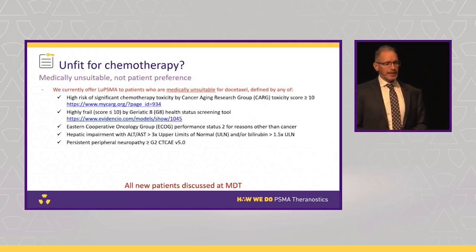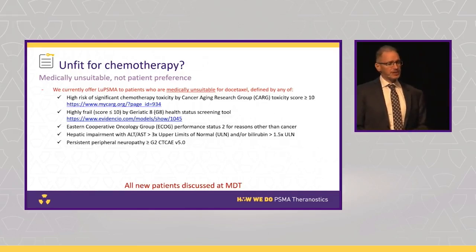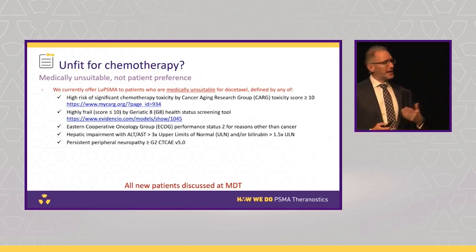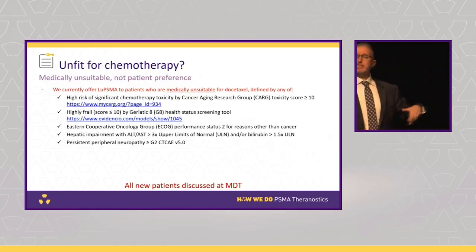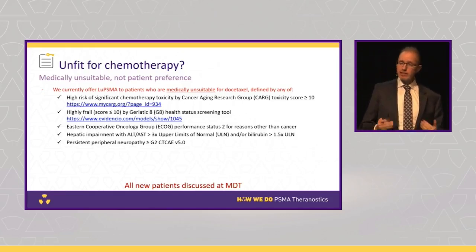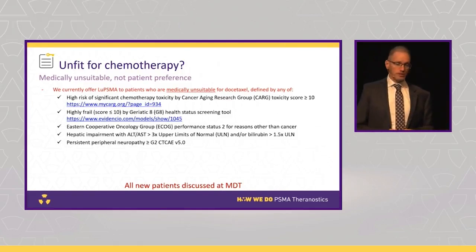We try to do this objectively and have developed criteria using objective scores. There's a CARG toxicity score — if you score over 10, it means you're not suitable for chemotherapy. There's also a frailty score from the geriatric G8 health status screening. Clearly if you're ECOG 2 or worse, have bad liver function, or peripheral neuropathy, you're not a chemotherapy candidate. But if a patient simply doesn't want chemotherapy because they've read about it and it sounds nasty, yet they're healthy and fit, we don't give them lutetium — the evidence base is that they'll do better with docetaxel chemotherapy. We have no evidence yet to support lutetium being superior to docetaxel, so if you're fit for chemotherapy, you should have chemotherapy first.